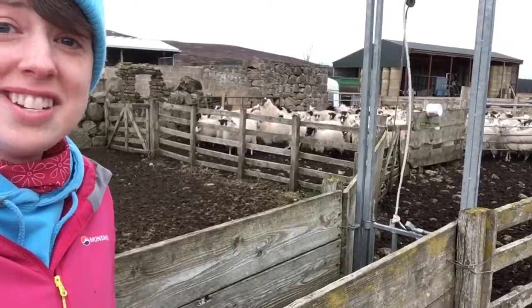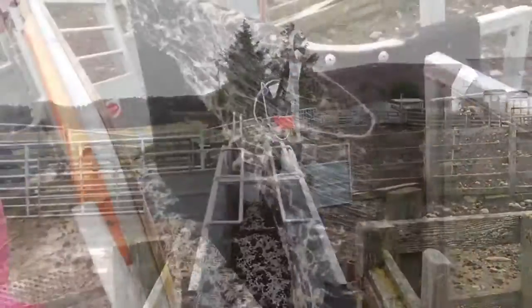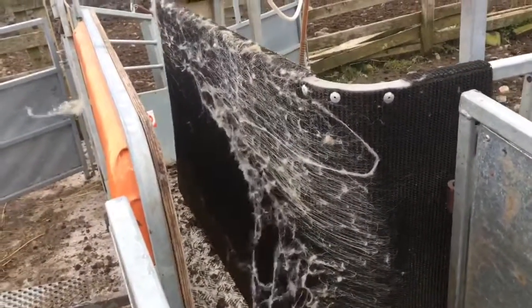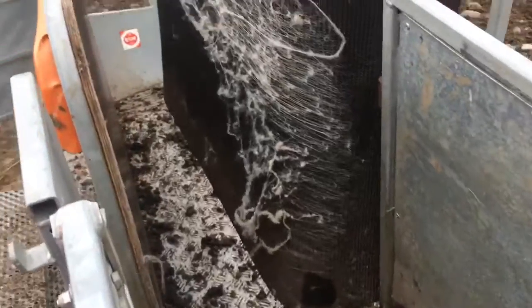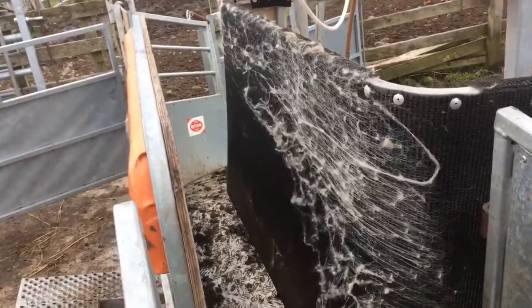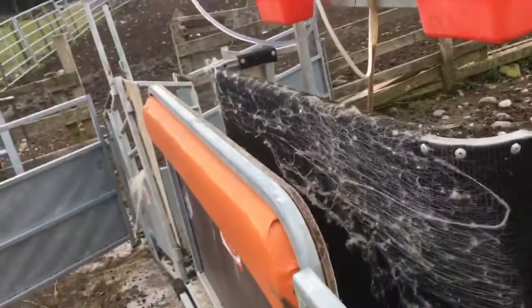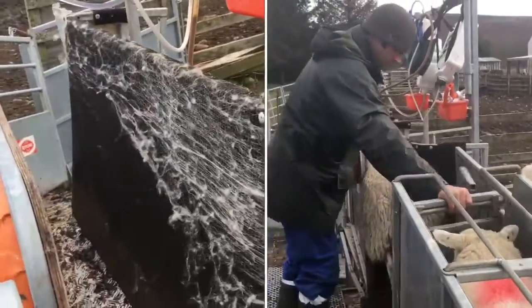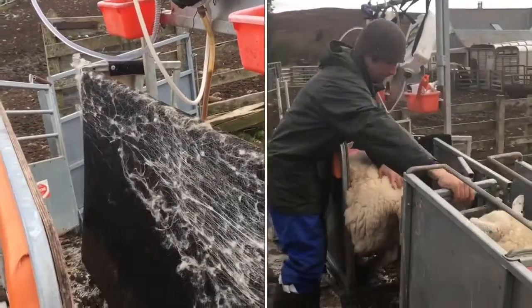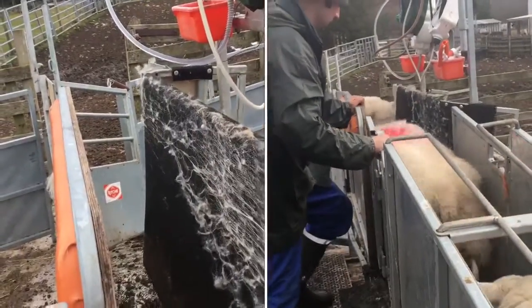So the sheep enter through here and then run along here. Now, just like people, sheep don't always like getting their medicine. Once they get to the top bit here, there's a step that the person working on can stand on, which brings the sides closer together. This stops the sheep in a nice, comfy, cosy way so that we can give them their medicine. Once they've got it, the gate opens up the end and out they go.